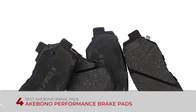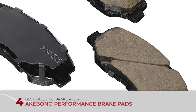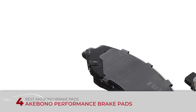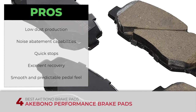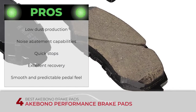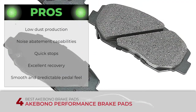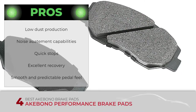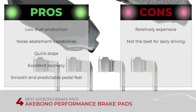Next, we have the best Akebono brake pads: the Akebono Performance Brake Pads. These are ideal for applications requiring dependable braking even under the most extreme conditions. From spirited street driving to trucks requiring towing or hauling heavy loads, Akebono pads deliver a reliable fade-free stop. Its pros are: little dust production, amazing noise abatement capabilities, quick stops even during spirited driving, excellent recovery after a complete stop, and a smooth and predictable pedal feel under any driving condition. However, it's pricier than most pads on the list, and it's not the best option for daily driving vehicles.